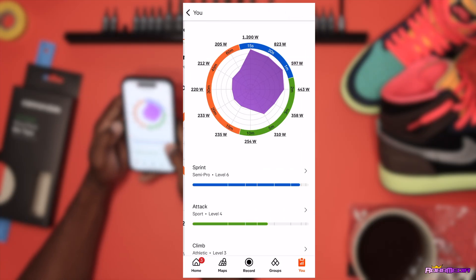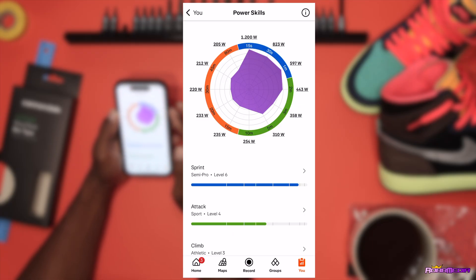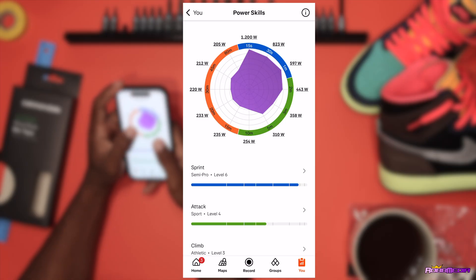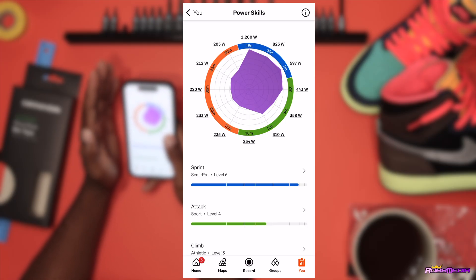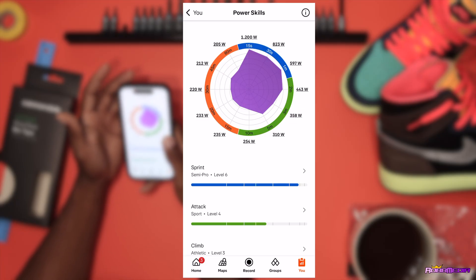If you click 'View All Power Skills' it goes deeper into the data. You get this wheel at the top — a wheel of power. At the 12 o'clock position it shows 1200 watts, the 3 o'clock position is 443 watts, 6 o'clock is 254, and 9 o'clock is around 220 watts. For me, the sprint area from 12 to 3 o'clock is highlighted in blue: 15 seconds at 1200 watts, 30 seconds at 823 watts, and one minute at about 597 watts.